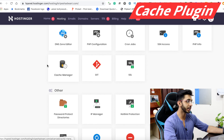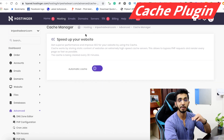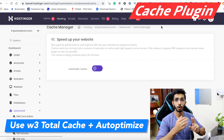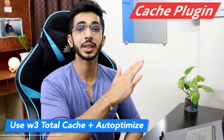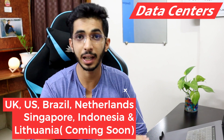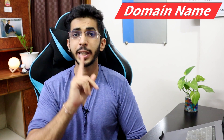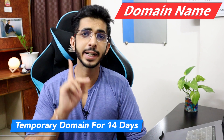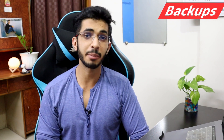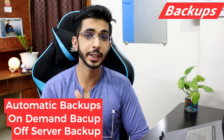For caching, you can find a Cache Manager built in that you can use, but I recommend combining W3 Total Cache and Auto-Optimize for better results. Regarding data centers, they have locations in UK, US, Brazil, Netherlands, Singapore, Indonesia, and Lithuania. You can also find a free domain name in the premium and business hosting packages, and a temporary domain name for 14 days.